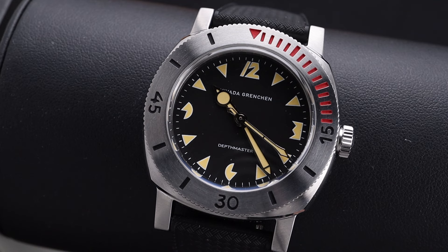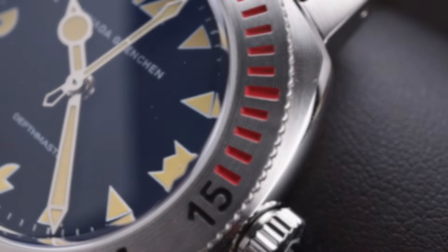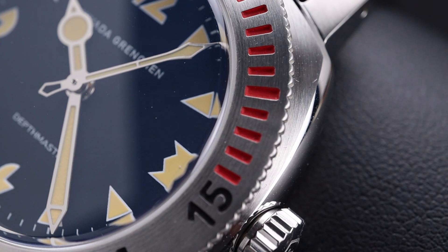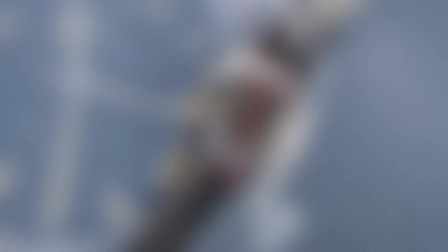There are a lot of aspects of this watch that I think will make it extremely attractive to the modern watch marketplace. Not only is it a modern size of 39mm, but it has a perfect 20mm lug width, making it easy to change the straps on this watch. It's made of stainless steel, has a sapphire crystal, and has that impressive depth rating.